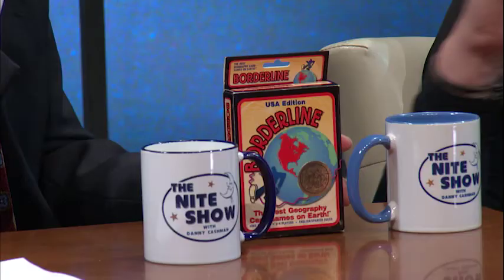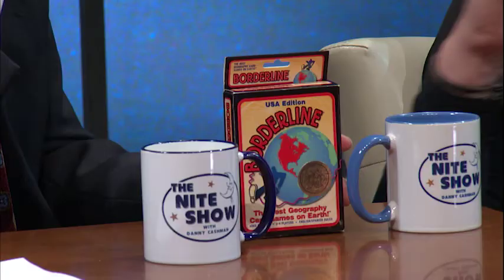Staying with games, you have a card game out called Borderline. Tell us a little bit about it. My wife and I were homeschoolers. We homeschooled our daughter for eight years because I was traveling on the road and we wanted to keep our family together. So we created lots of games to teach our daughter different subjects, math, and this is for geography.